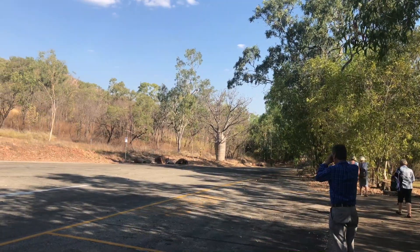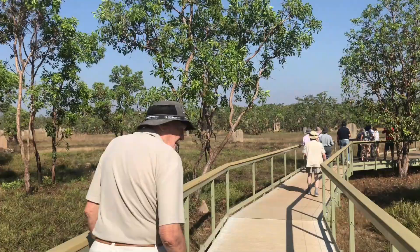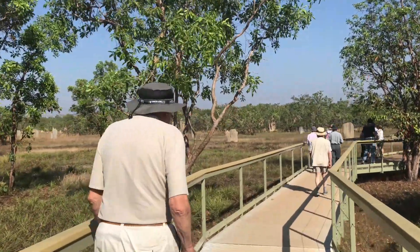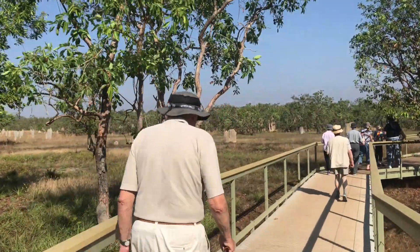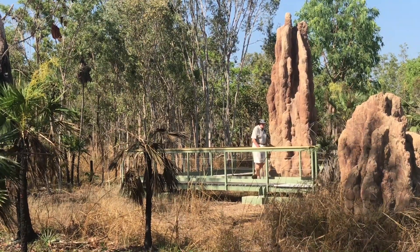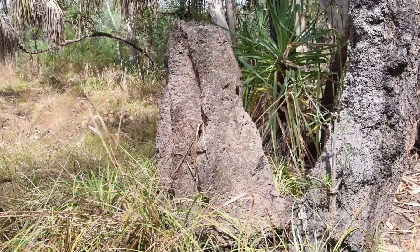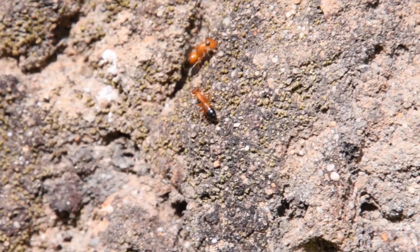The next day saw the start of the bus tour. One of the first stops was to check out the termite mounds. The magnetic termites build them aligned north-south, while the other species builds these fantastic stalagmites. It's incredible — something so small can build such large structures.